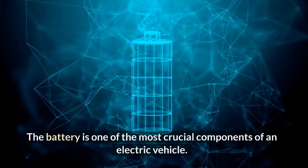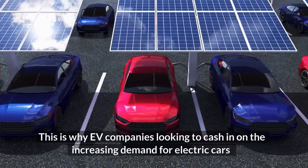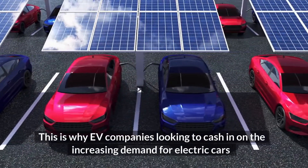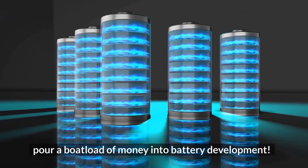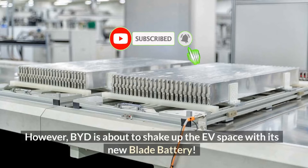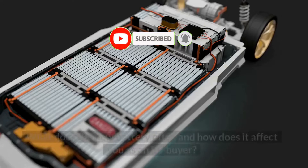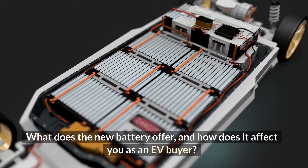The battery is one of the most crucial components of an electric vehicle. This is why EV companies looking to cash in on the increasing demand for electric cars pour a boatload of money into battery development. However, BYD is about to shake up the EV space with its new Blade battery. What does the new battery offer and how does it affect you as an EV buyer?